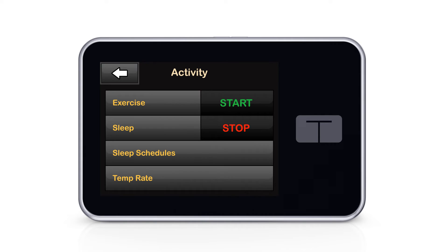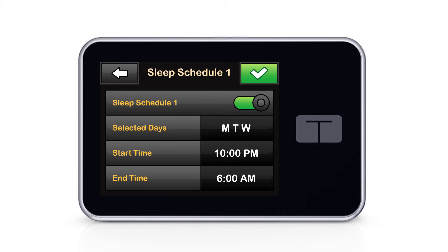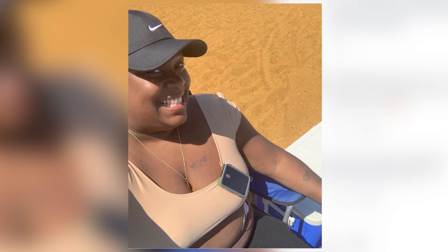The integration of the Dexcom G6 data with the Tandem pump with Control IQ technology has really helped me mitigate overnight highs. Before I used the pump, I would have an alarm set at three or four o'clock in the morning to give myself insulin so I'm not waking up sky high. I don't have to do that anymore. Being able to sleep through the night knowing that my pump will administer what I need is everything.